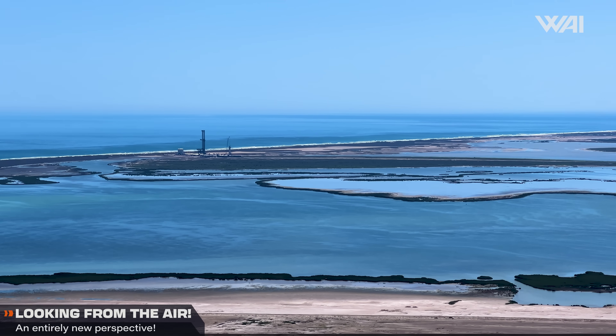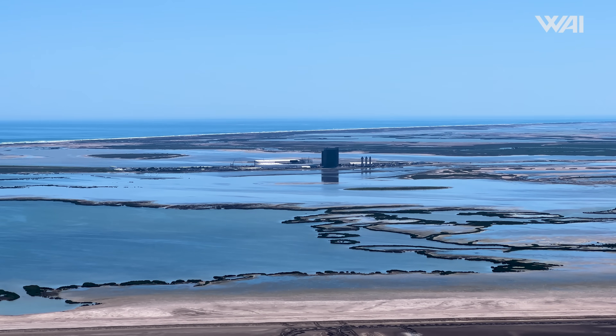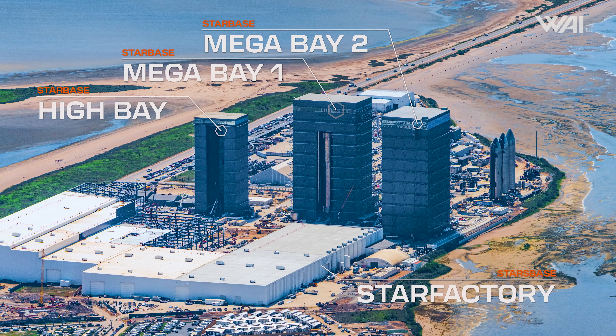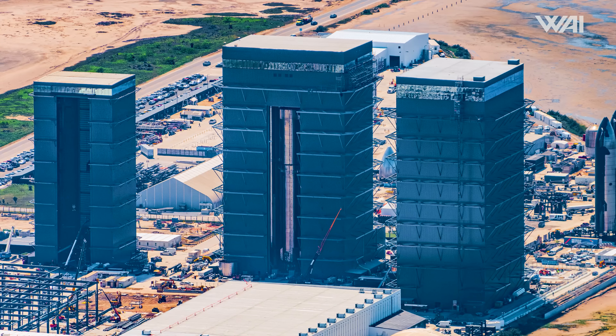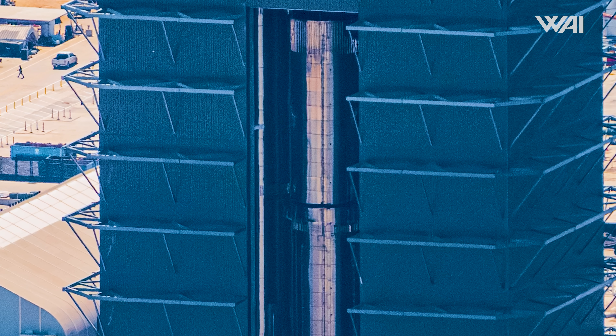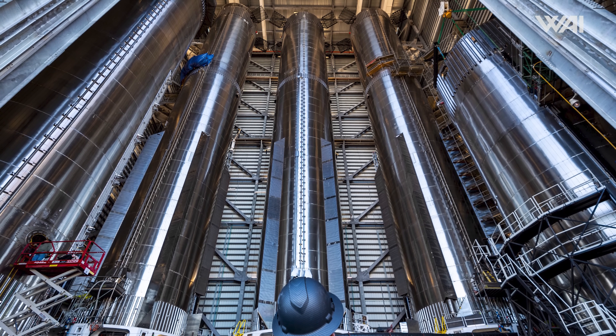During our recent flyover, made possible thanks to Redline Helicopter Tours, we were able to observe some exciting developments at the build site. Looking from the air, one of the first things to catch our eye was a super-heavy booster inside the megabay. It appeared as though we were witnessing a critical moment — the stacking of the liquid oxygen and methane tanks. However, one picture often isn't enough to tell the whole story. This wasn't the assembly of a prototype on the brink of completion. Instead, it was the end of Booster 4.